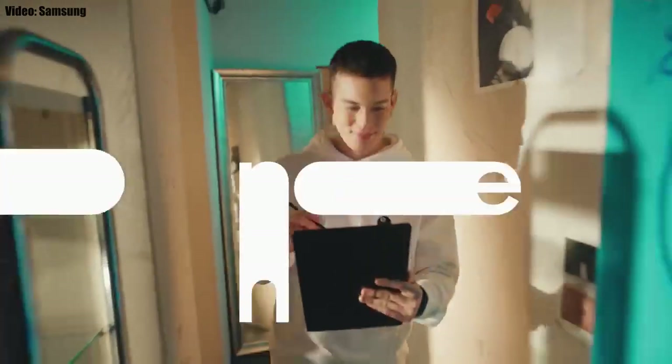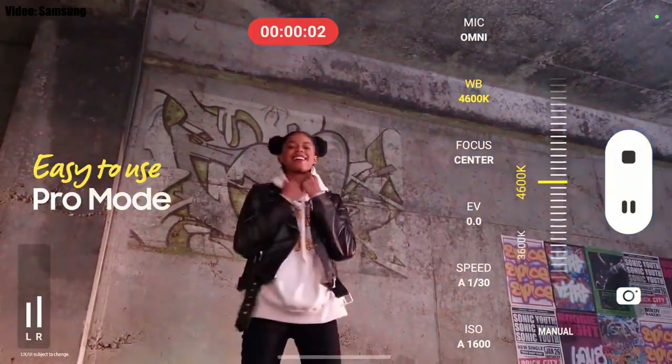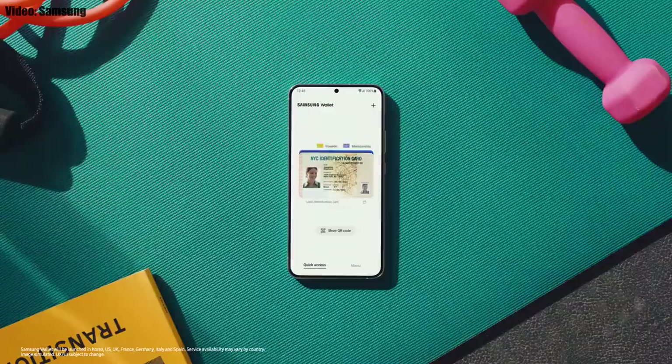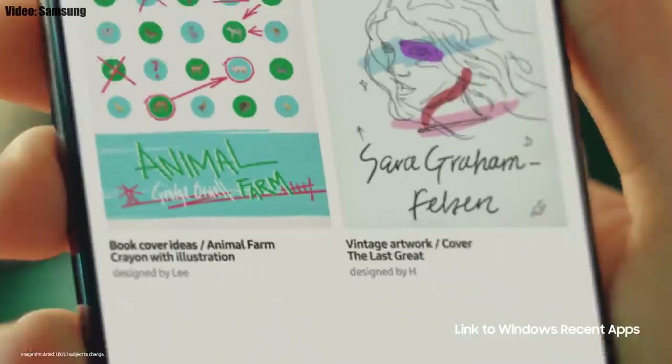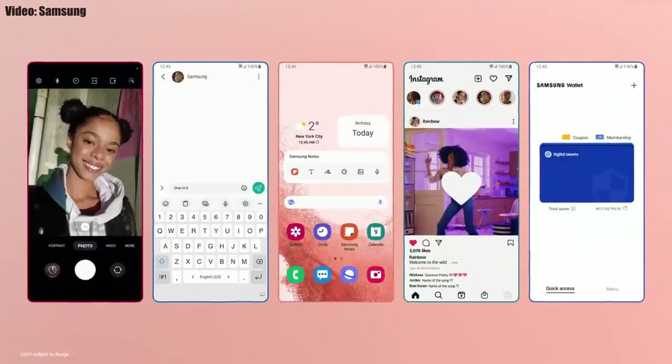It brings a few but important features. In the camera department, you can now press and hold the camera button to record video and swipe up to lock it and continue recording. You also get an improved Pro mode with new settings and changes. You can add your ID, bank cards, and important wallet cards in Samsung Wallet, and you can also access your Galaxy apps on a Windows laptop right from where you left off.